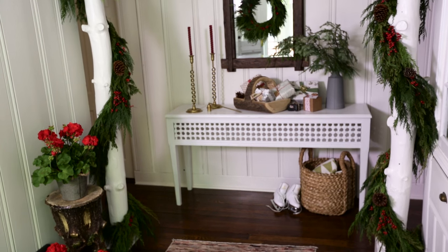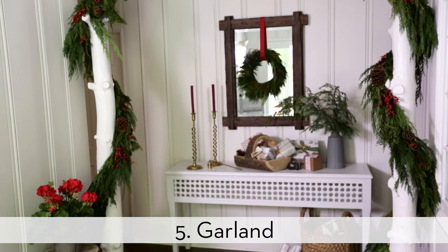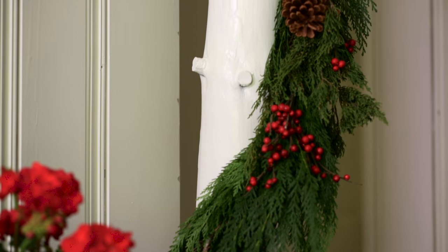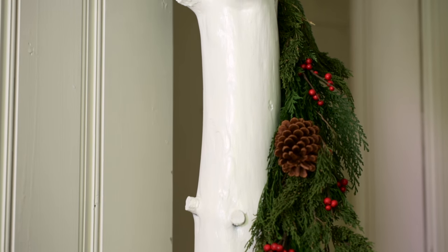These white pillars were just calling for garland. Head to the hardware store for long cuts of greenery, then tie them together with wire. After a few days, add some fresh trimmings to keep up that beautiful fir scent.